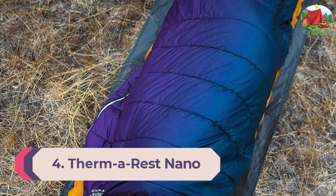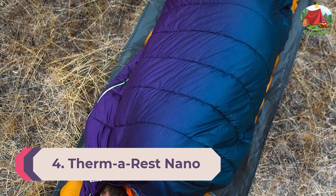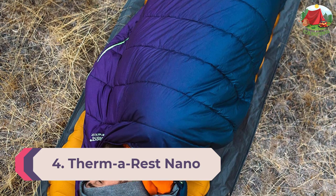With a 2.0 R-value, the old-school Z Light Sole can also be paired with other sleeping pads for added insulation.